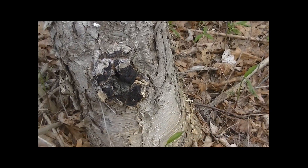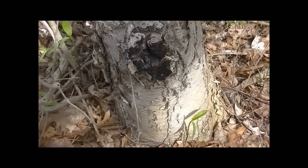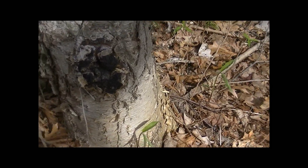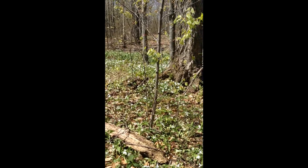You never know what you'll find when you're out. I don't need it so I'm not going to take it — nice little piece of chaga. Okay, now I'm getting some leeks.